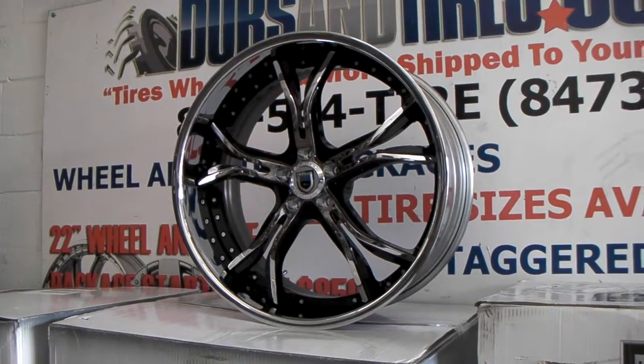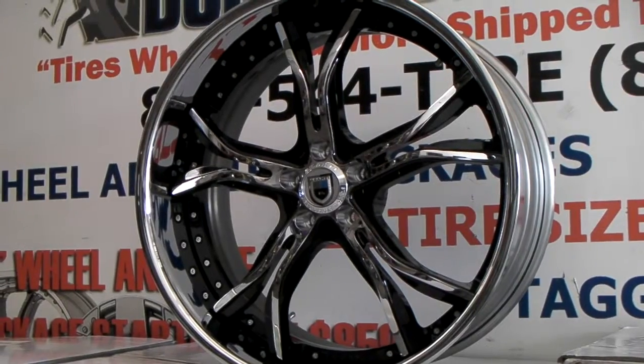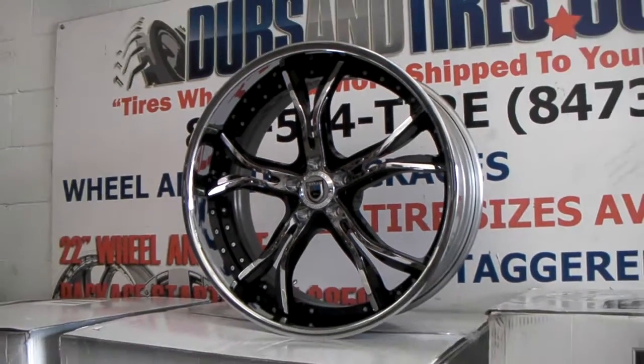You can find these online at DovesAndTires.com or call us at 877-544-8473 for your next pair of Asantes. This is your boy KB from Doves & Tires TV signing off.